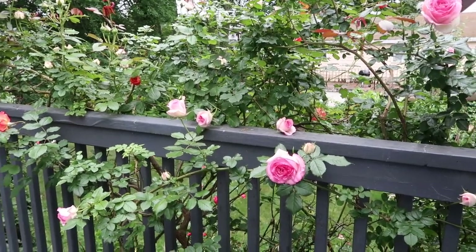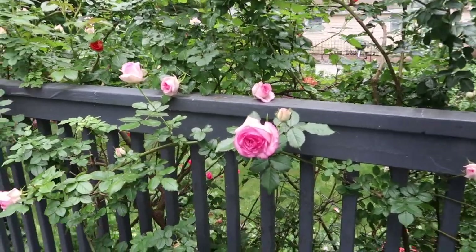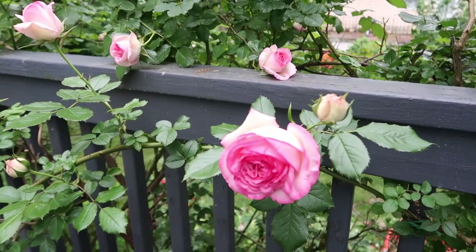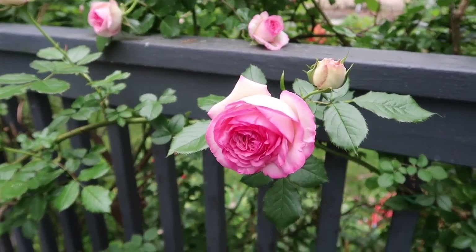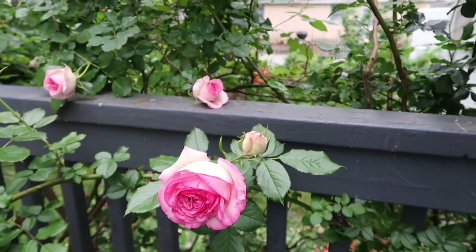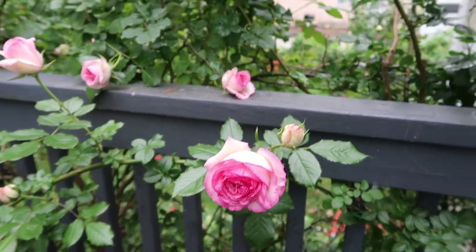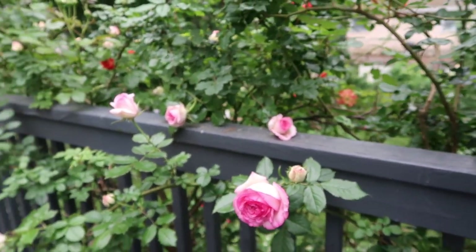Good morning and welcome to Catherine's Garden and Home where we grow, grow, grow together. I am so excited about my roses — they are opening up fuller and fuller and I just want to catch them in each of the different stages.